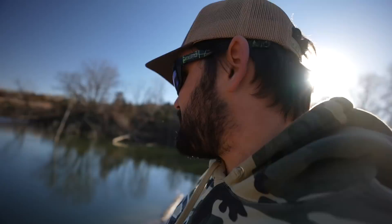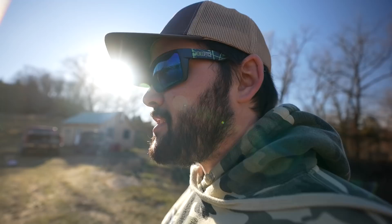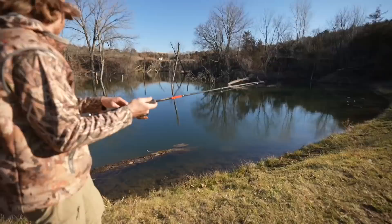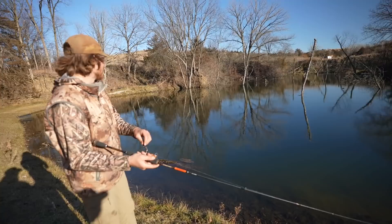We might have to loosen the drag a hair — still getting some action, this is good. I had a bite, my bobber went down. Maybe it's a little bluegill messing with the wax worms. Keep an eye on it — everybody's getting bites right now. Then it's on! Felix lets it eat — he's on, he's on! We gotta get away from that log!